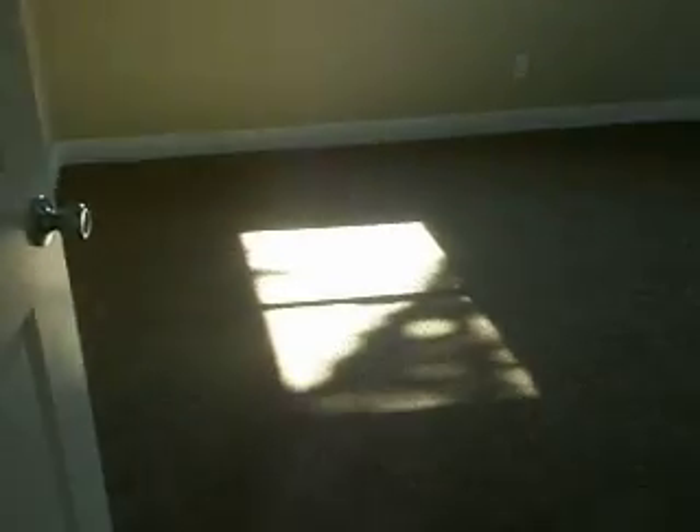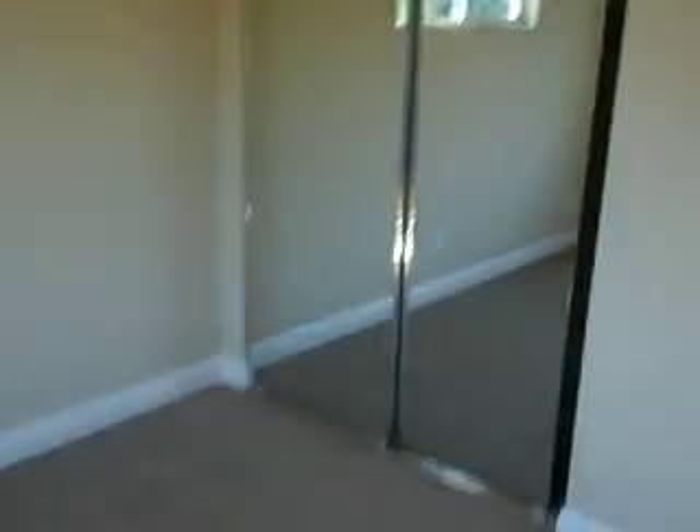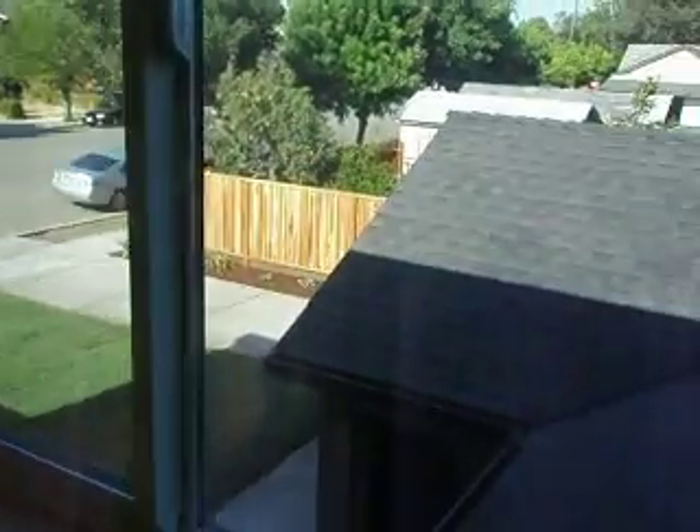Obviously the carpet's new, and here's bedroom number three. You've got windows on two sides, mirrored closet doors, brand-new carpet, brand-new baseboard, all the plugs and outlets new, new doors, new hardware. And a nice big window looking out the side — a lot of windows in this home. This is a great home.